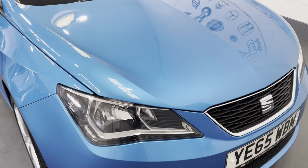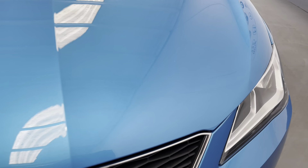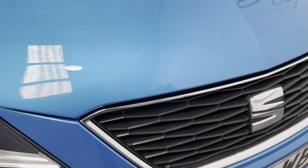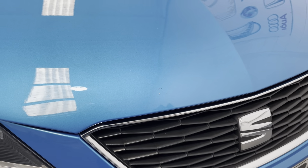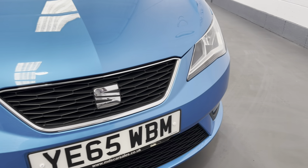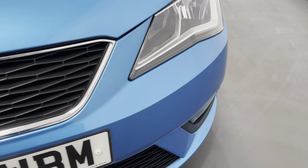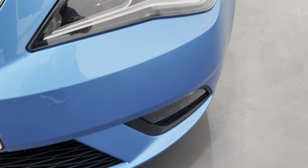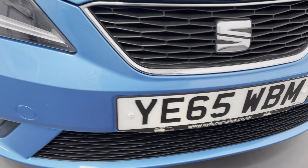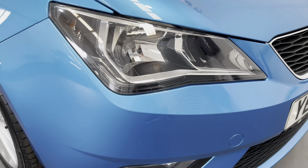As we approach the front of this vehicle, you can see it is in excellent condition at the front. There may well be the odd little stone chip to the front there — there's one there that's been pencilled in with touch-up. But generally the front of the car is in excellent condition. No damage to the bumper.